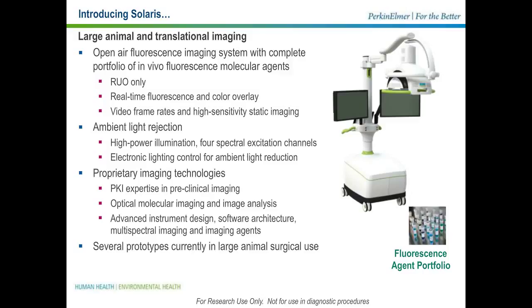This is a research use-only platform. It does real-time imaging at fluorescence as well as white light and overlays the two. It can do this at video frame rates or high-sensitivity snapshot imaging. Its ability to reject ambient light is based on the surgical-grade luminaires designed in the instrument. It covers a number of excitation channels with broad spectral coverage, and provides both hardware and algorithmic controls of lighting to reject ambient light. All of this rests on the foundation of Perkin Elmer's expertise in preclinical imaging, molecular imaging, image analysis, and instrument design software and imaging agents. We currently have a number of instruments in current use.